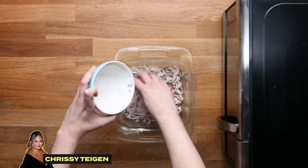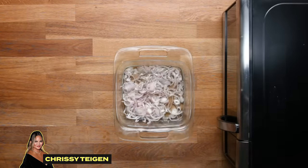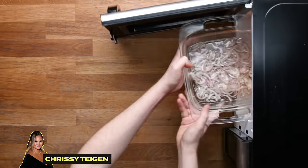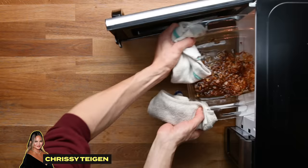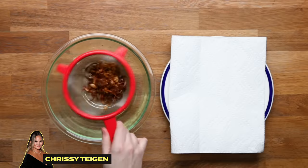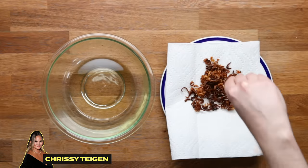First up is Chrissy Teigen. She starts by scattering thinly sliced shallots in a heatproof dish and pouring oil over them so they're completely submerged. Pop that in the microwave and cook just until they start to turn golden brown and get crispy. This happens fast so keep an eye on it. After that, strain it and put the crispy shallots on a paper towel lined plate, saving those for later with a little bit of salt.